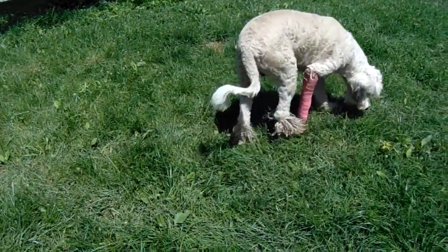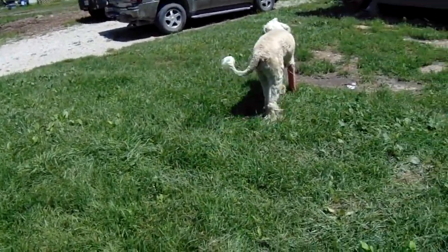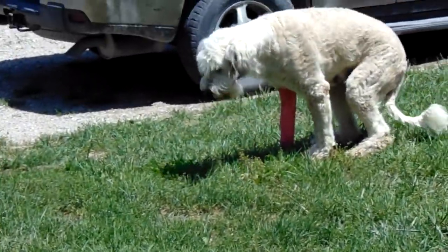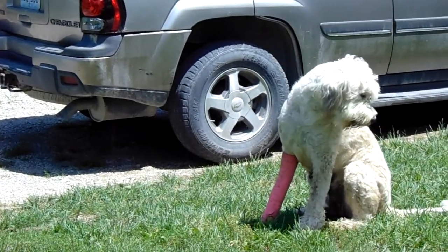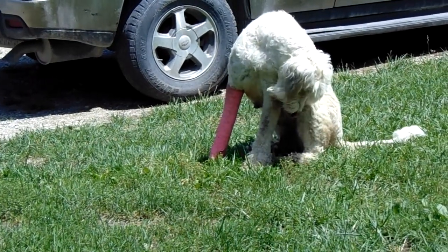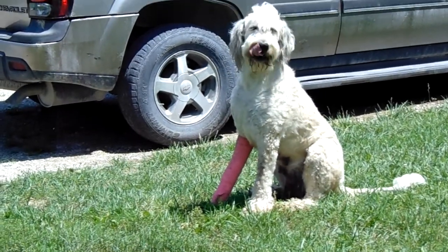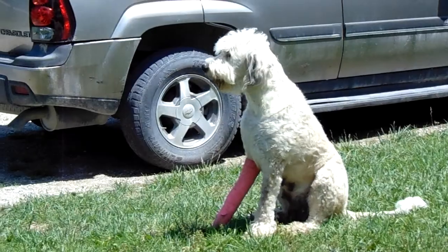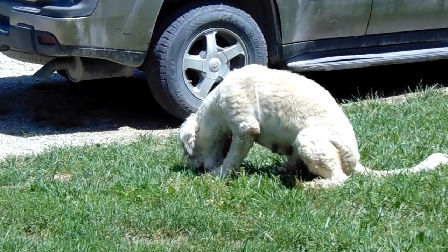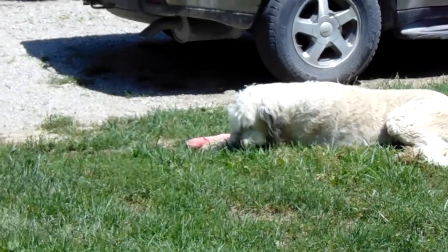Hi guys, welcome to J&S farms. I thought I'd show you my poor poor doggie. She was doing her job the other day and one of our neighbor's horses got out. They went to make the horse leave and I did not see it happen, but I'm just assuming that maybe the horse kicked her or something. They were going crazy and I went outside and when she came back up to the house she was holding her leg up and just was in a lot of pain.